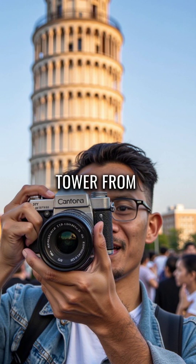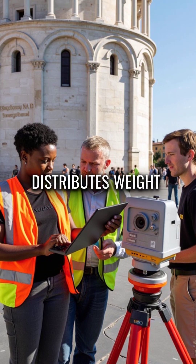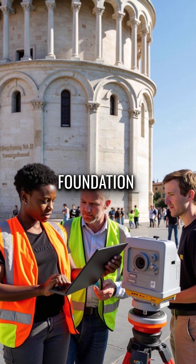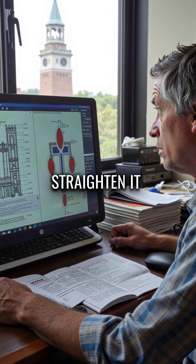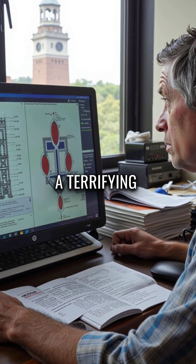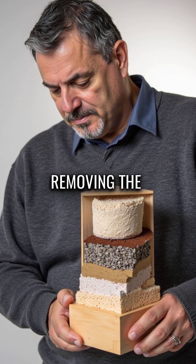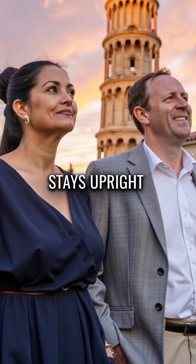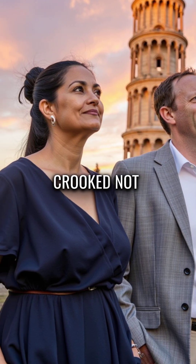The famous lean actually saves the tower from falling. The tilt distributes weight in ways that keep it perfectly balanced on the soft foundation. When engineers tried to straighten it in the 1990s, they made a terrifying discovery: removing the lean completely would cause immediate collapse. The tower stays upright because it's crooked, not despite it.